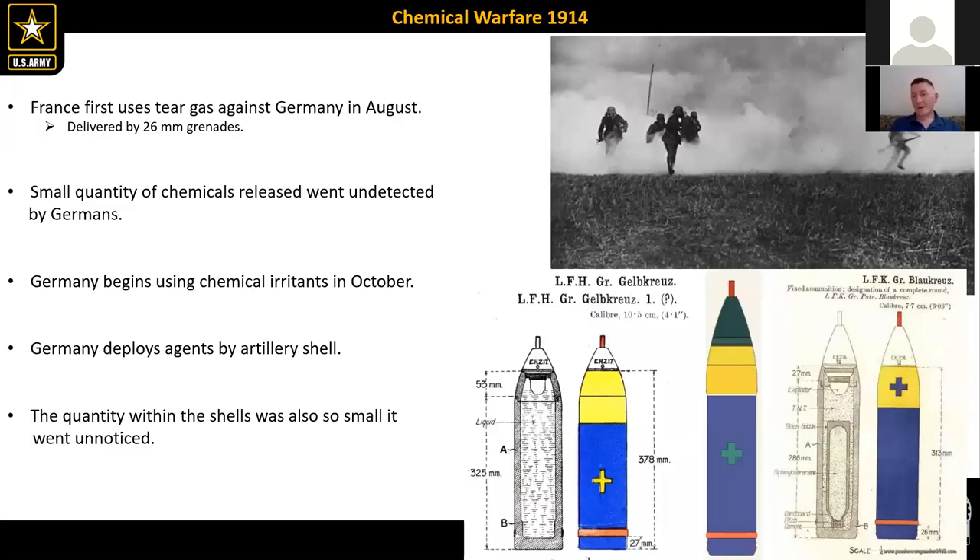The first actual use of chemical warfare was actually by the Allies in 1914, but it wasn't a poisonous chemical gas — it was more what we know as chemical irritants. They were being used in 26mm grenades by the French army, and then the British started using them, deploying chemical irritants by shell fire or artillery fire, but in much smaller quantities.